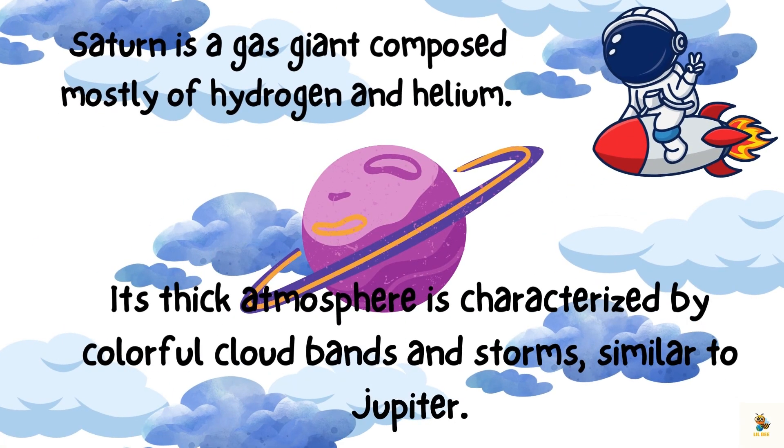Saturn is a gas giant, composed mostly of hydrogen and helium, just like Jupiter. It's like a large bowl of colourful clouds and swirling storms. No solid ground here, just a marvellous gas-filled wonder. And its thick atmosphere is characterised by colourful cloud bands and storms.